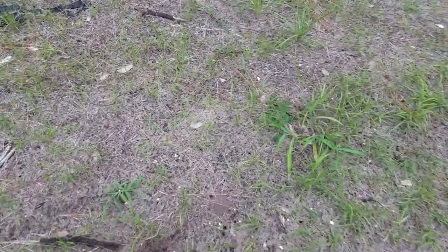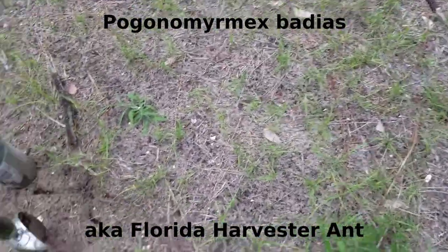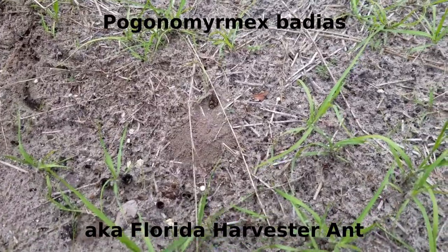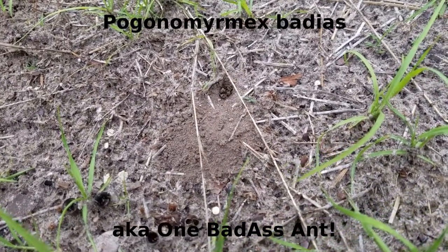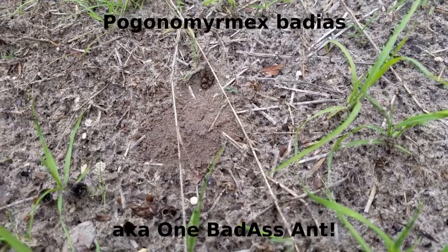Today we're looking for pogos. They're a little complicated to find sometimes, but today was raining on and off, and it rained hard yesterday. It turns out that I've already found several pogos, but I'm about an hour to two hours late for them.